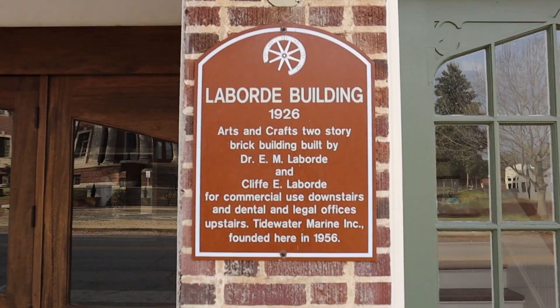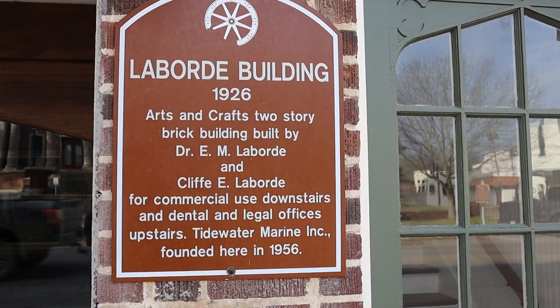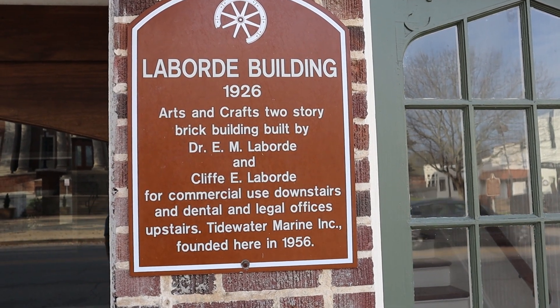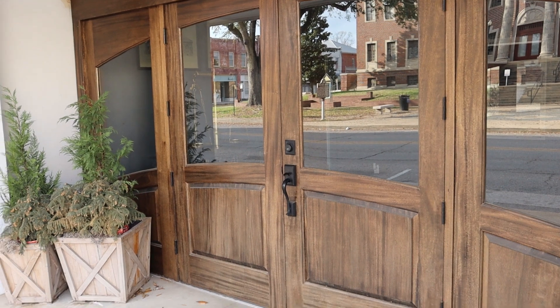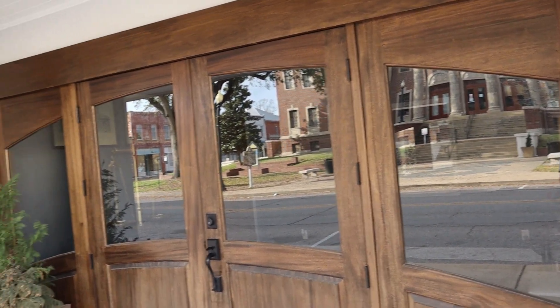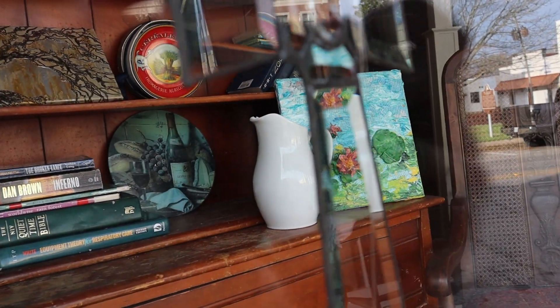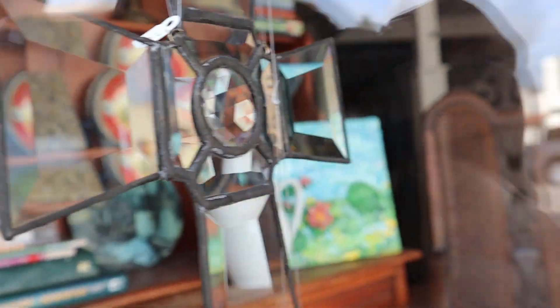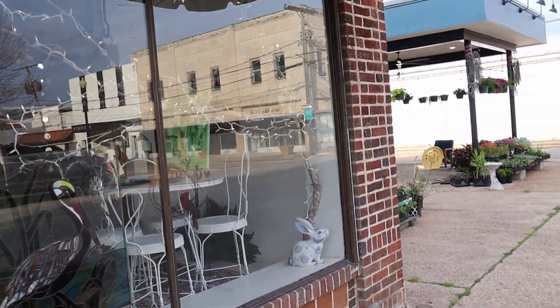We've seen the Laborde name a couple of times today. The plaque says Laborde Building 1926 — Arts and Crafts two-story brick building built by Dr. E.M. Laborde and Cliff E. Laborde for commercial use downstairs and dental and legal offices upstairs. Tidewater Marine Incorporated was founded here in 1956. Check out these doors — they might not be original but they're actually really nice. And I love these old display windows in the front. It's a cafe now — La Petite Affair Cafe.